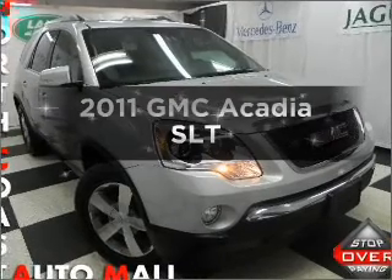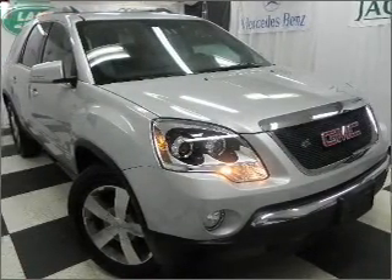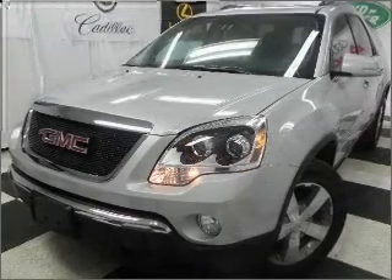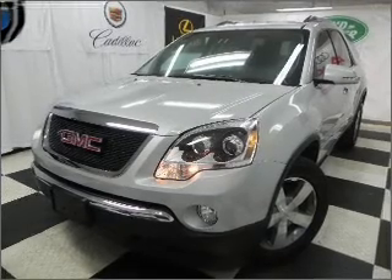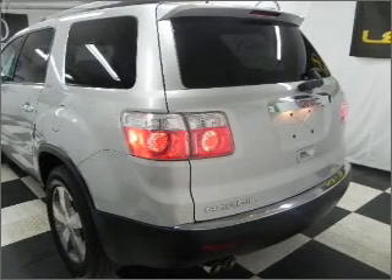Get noticed in this 2011 GMC Acadia. If you're looking for a first-rate auto, this one could be yours today. With a reliable six-cylinder engine connected to a smooth-shifting six-speed automatic transmission, the anti-lock braking system will keep you safe on the road. Heated seats are a desirable comfort feature.